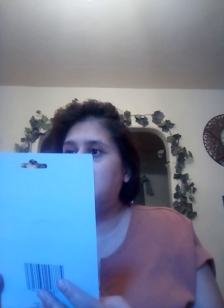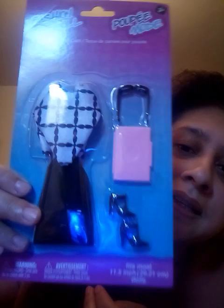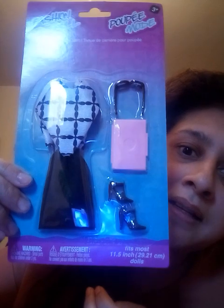I went to the Dollar Tree today, you guys. Oh my gosh. So the first thing I'm going to show you is this fashion doll career outfit. It says ages three and up. See, this is how it looks like — I'm going to show you first how it looks like. Look at how cute that looks!